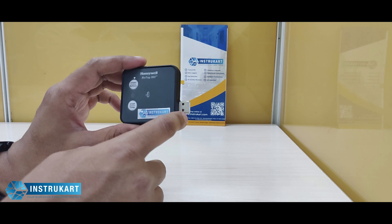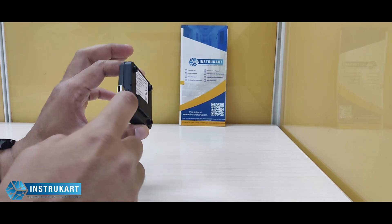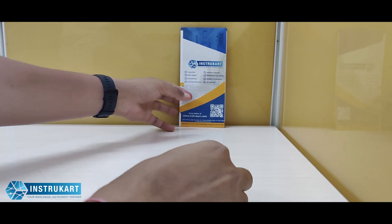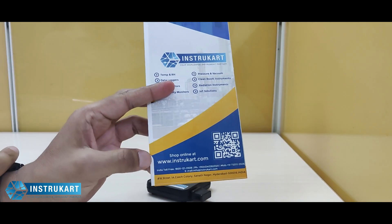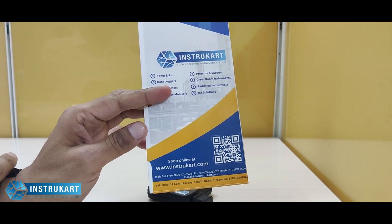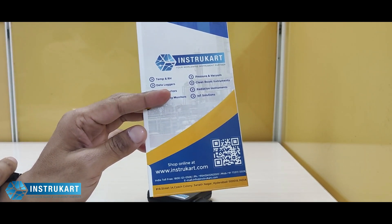For more information about this single-use data logger and similar data loggers for any kind of application, you may always reach our experts at instrocard.com. Thanks for watching.